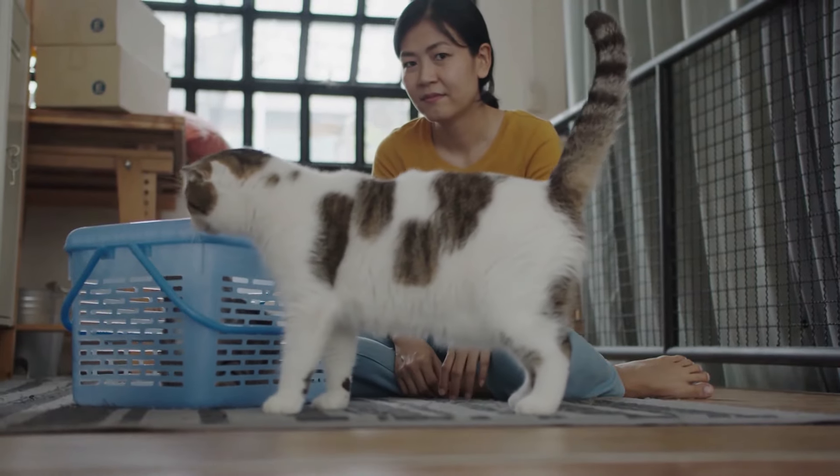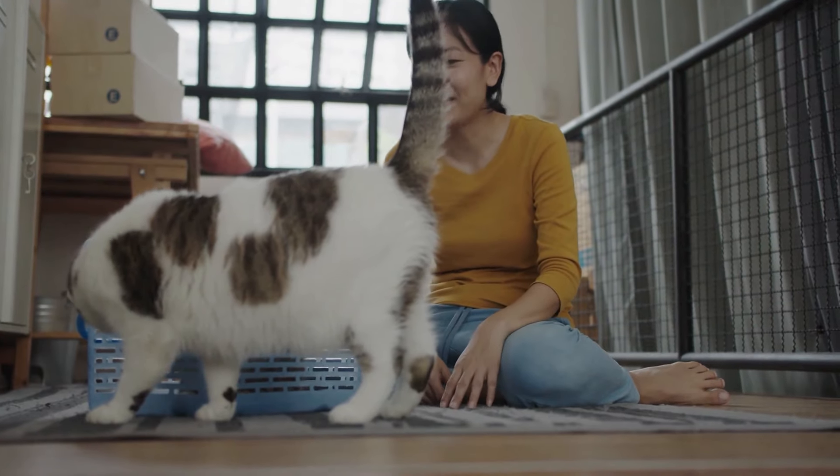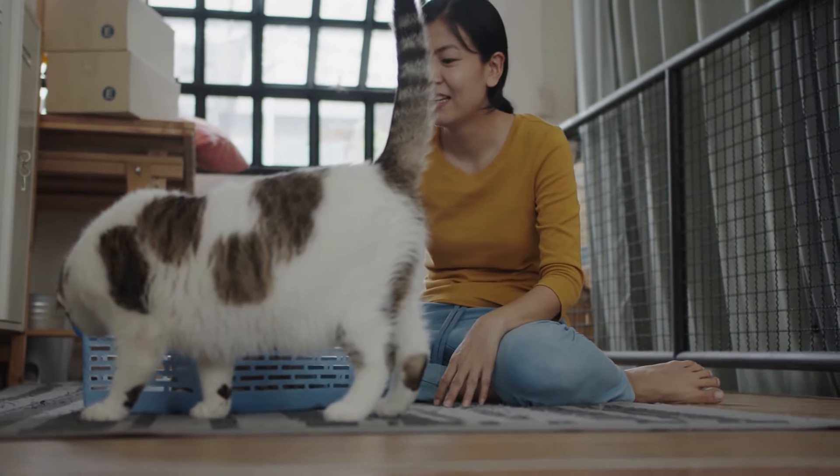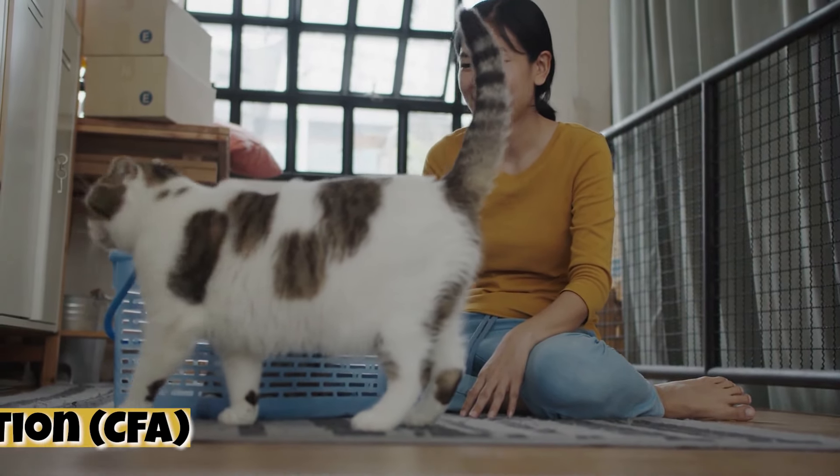Hey cat lovers and welcome back to another video. If you're thinking about adopting a cat or enjoy learning about cat breeds, this one is for you. Today we'll be revealing and discussing the most popular cat breeds according to the Cat Fanciers Association.